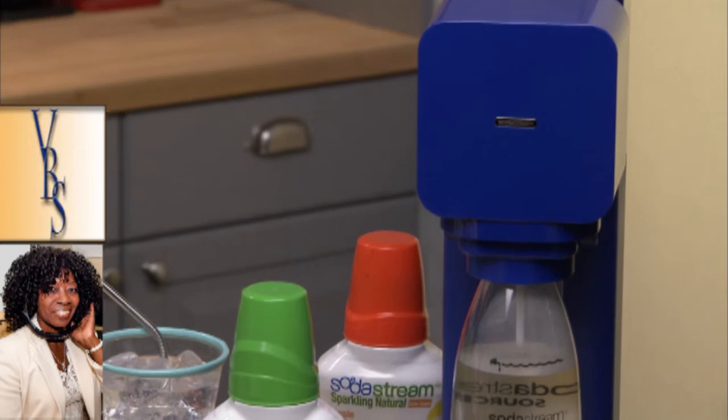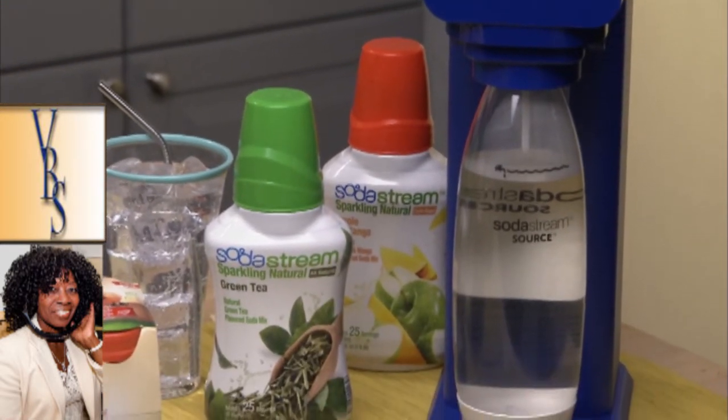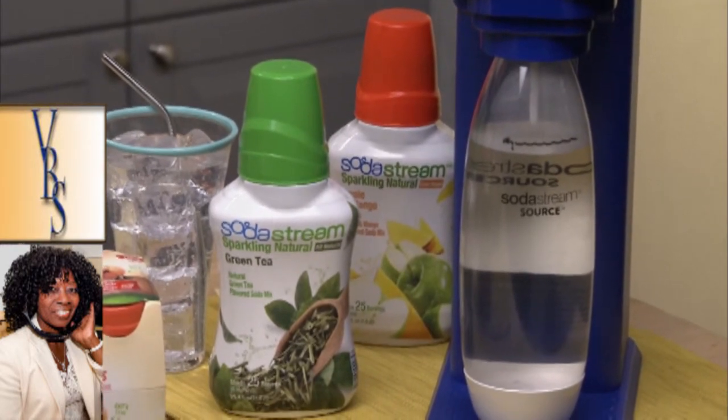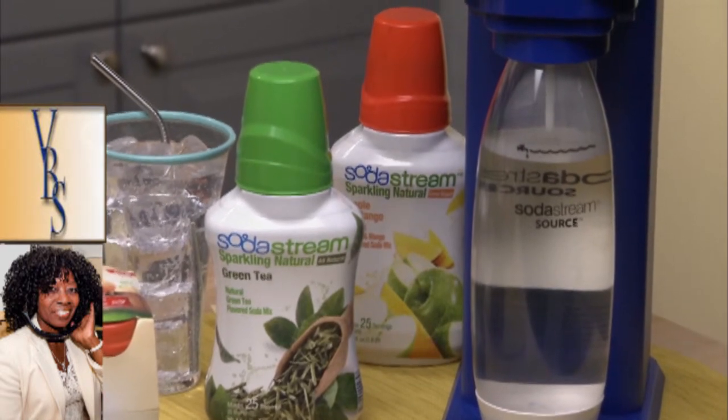A lot of people don't get their 8 to 10 cups of water every day. SodaStream Play came out with a home carbonation system — so instead of plain water, you can add some fizz. A lot of kids have too much soda and sugar, so this cuts that out. SodaStream Play also has sparkling natural flavors with no sugar, so you can add delicious flavors and still get in those 8 to 10 cups of water every day.